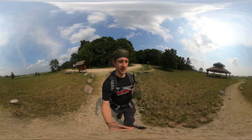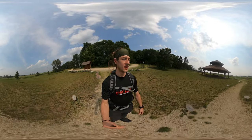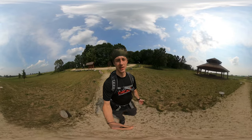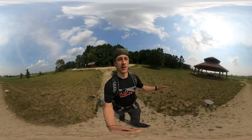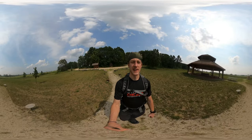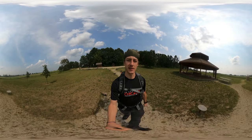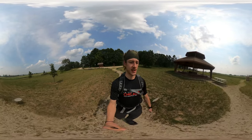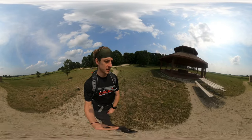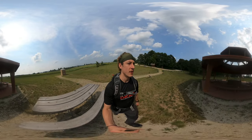Native Americans built these effigy mounds, which are basically sculptures in the ground made of the earth. I'm not sure if they did that to give thanks to the different animals that they built the mounds to look like, or what the deal was. I'm hoping to find out more about that now.